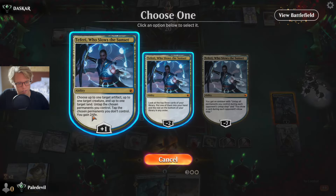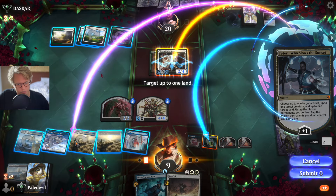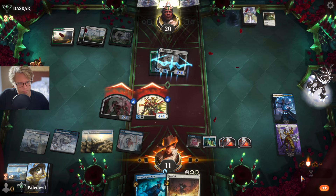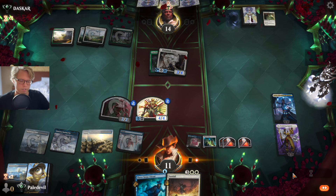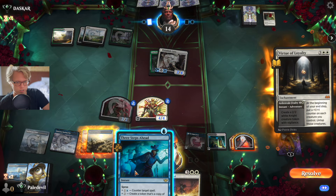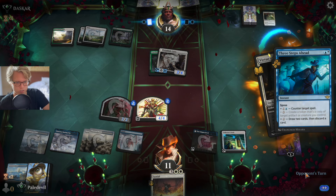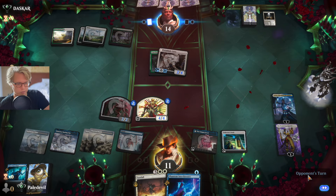Teferi is out — he's here to slow the sunset a little bit. Tap you, open you up, and we attack. Just have to protect the counterspells here. Counter it, draw. All the tapped lands. That's it.